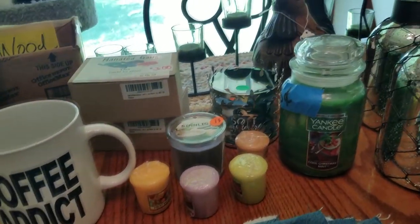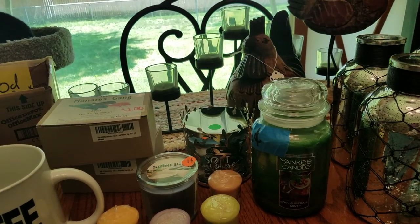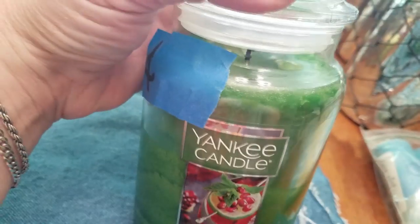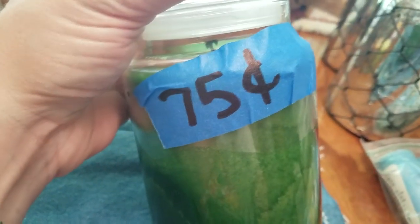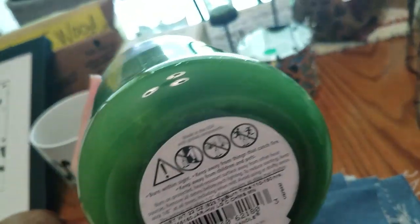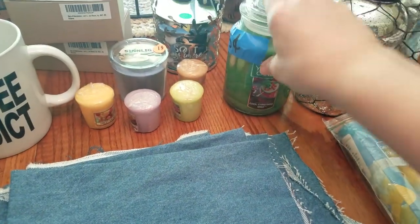I managed to get some candles. I usually only pick up certain brands. This Yankee Candle says 'Cool Christmas Mint' — it doesn't smell like mint or Christmas today, but it looks like it was only burned once, burned evenly, no tunneling. It was 75 cents. These are not cheap candles, so I figured 75 cents was an awesome deal and I'll hang on to that.